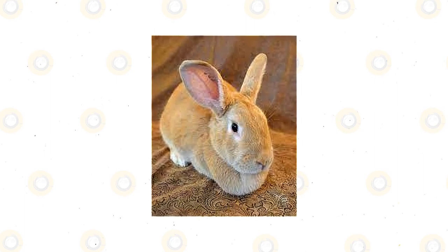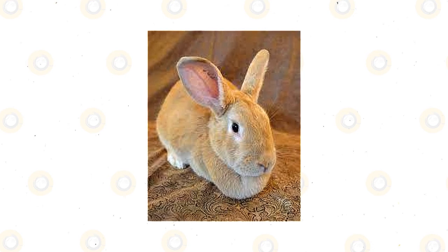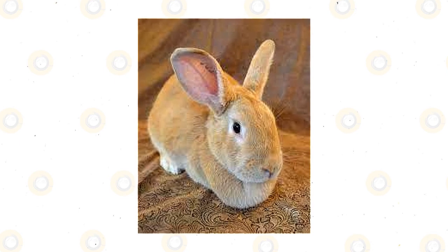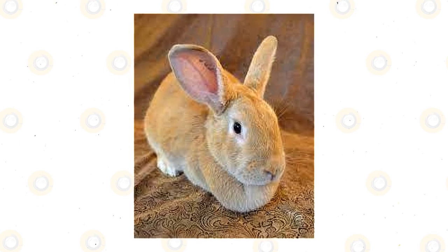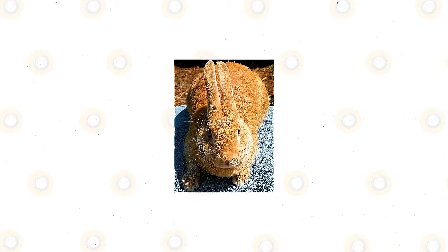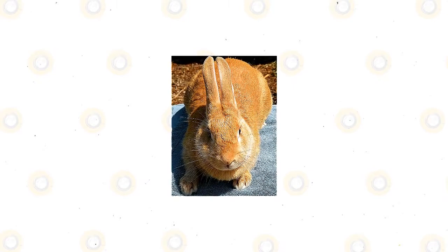The junior bucks weigh from 4 to 8 pounds, while the intermediate does not go over 9.5 pounds; their intermediate bucks are at 9 pounds. The adult female weighs between 9 to 11 pounds, but the ideal is 10. Senior bucks are lighter, from 8 to 10 pounds, but ideally it is 9 pounds.